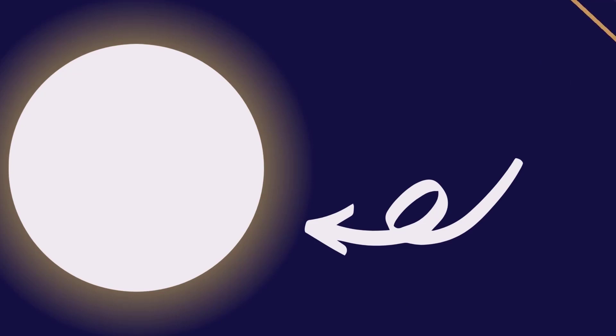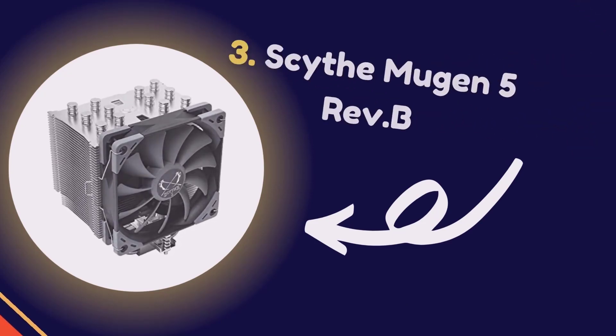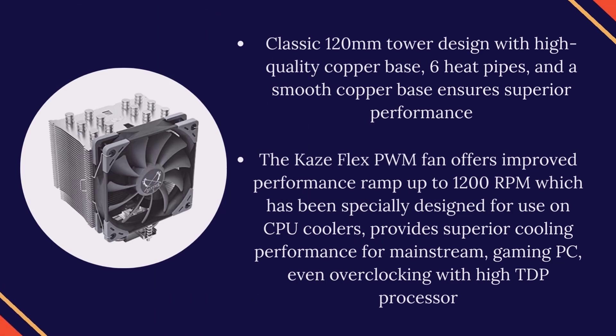Number 3: Scythe Mugen 5 Rev B. Classic 120mm tower design with high-quality copper base and six heat pipes. A smooth copper base ensures superior performance. The K's Flex PWM fan offers improved performance, ramping up to 1200 RPM, specially designed for CPU coolers, providing superior cooling for mainstream gaming PCs and even overclocking with high TDP processors.